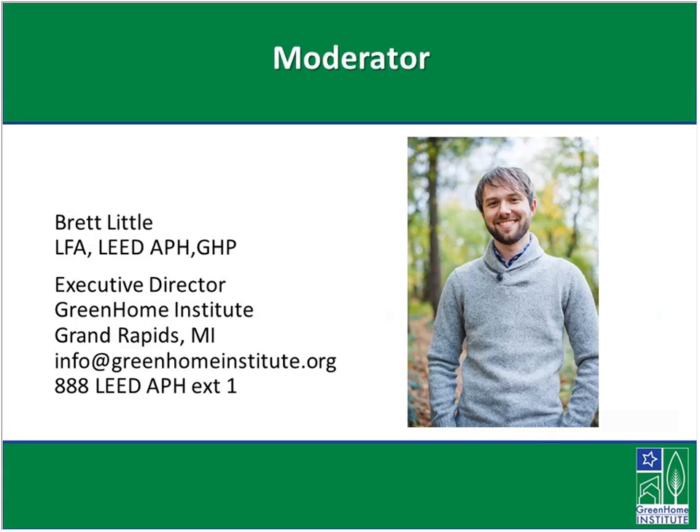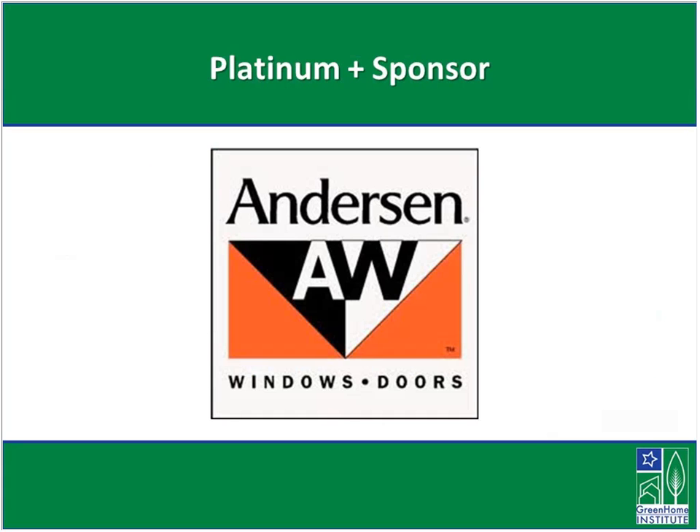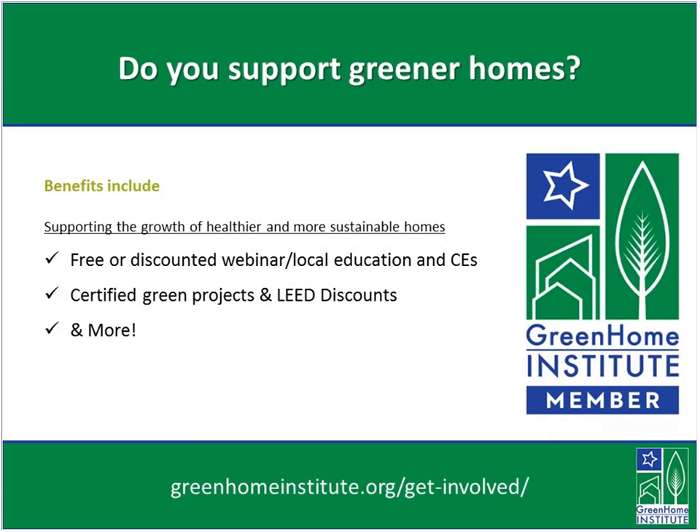Today I am your moderator. My name is Brett Little and I'm the executive director here at the Green Home Institute. We're a nonprofit with a mission to empower people to make healthier and more sustainable choices in the renovation and construction of the places we live. Big thanks to our sponsor, Anderson Windows, who makes these sessions possible. Check them out for all of your windows and doors needs. You can also check out our membership offerings to help keep these sessions free and get discounts on green certification projects and other educational sessions.